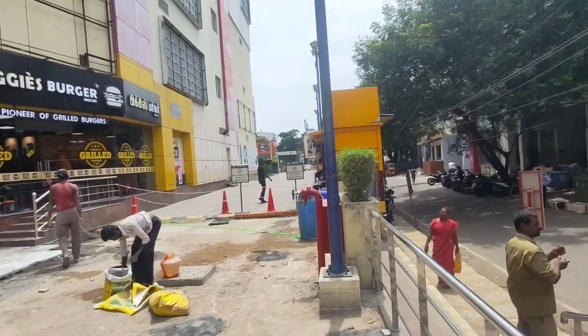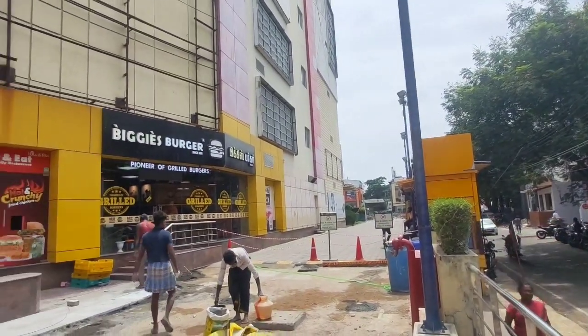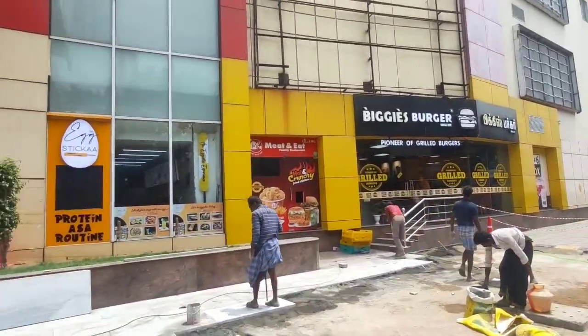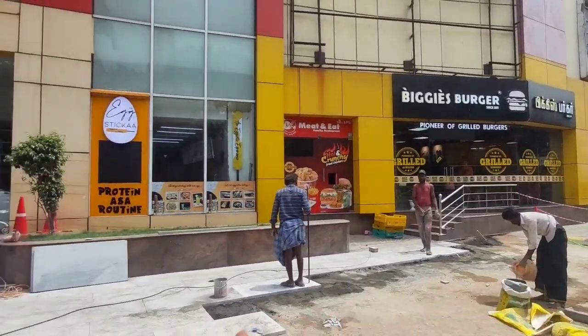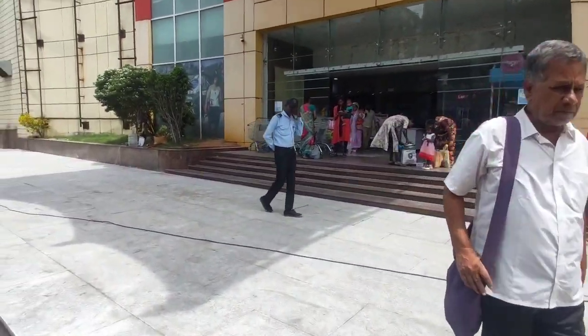Some renovation work is going on so we can't come from the main entrance. At the ground floor we have Biggie's Burger, Meat and Eat, and Egg Stikka. From here this will be our entry. This is the parking way, and from the back side we have our place.